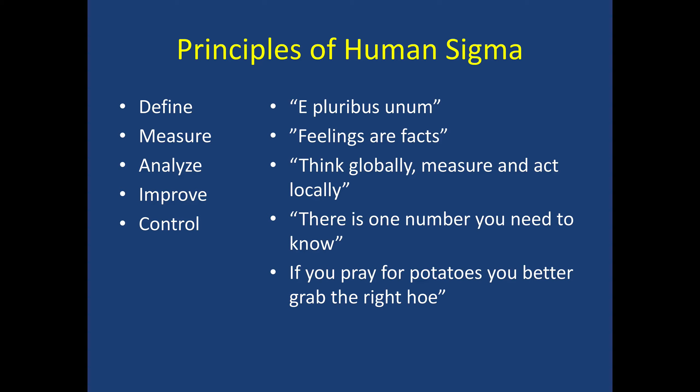During the industrial revolution, there was what was called a Six Sigma management style developed by the Motorola Corporation. It focused on five principles: define, measure, analyze, improve, and control. This Six Sigma approach was used to improve quality and output. However, when applied to healthcare, many systems found that this Sigma approach was good for manufacturing a car or a cell phone but was not good at delivering good service to patients. So the Gallup organization developed the Human Sigma, which follows those same five principles of define, measure, analyze, improve, and control.